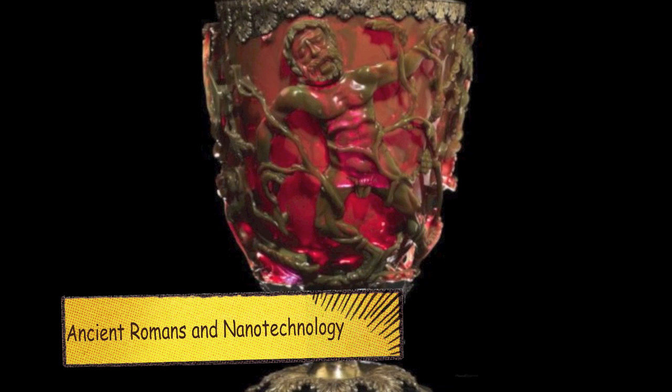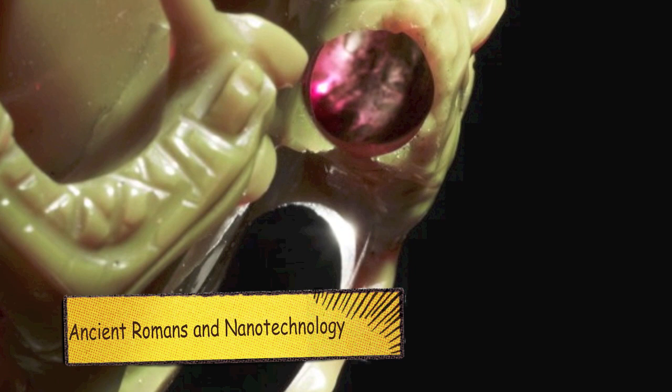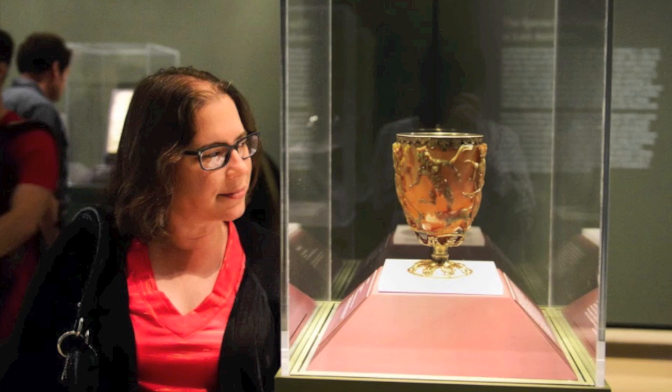One of the most interesting artifacts at the British Museum is the Lycurgus Cup, a beautiful goblet made by the Romans 1,600 years ago. The cup depicts the story of King Lycurgus, entangled in grapevines for his treachery against Dionysus, the god of wine in Greek mythology.